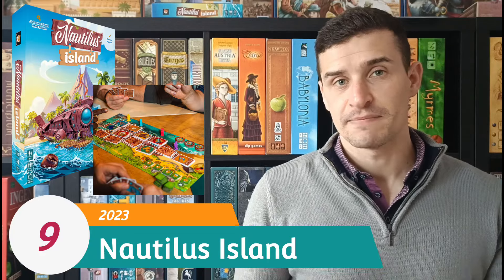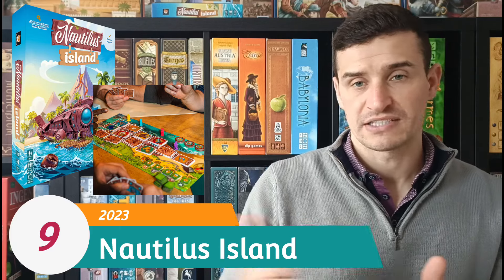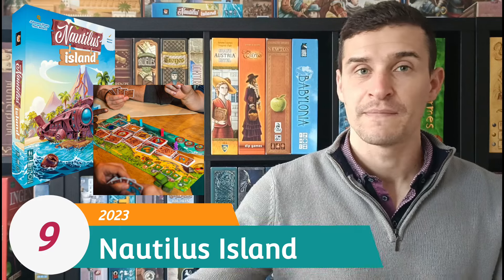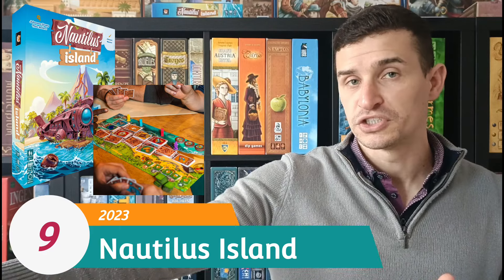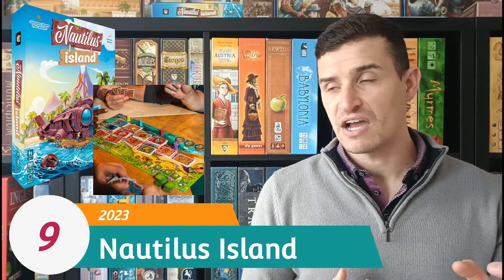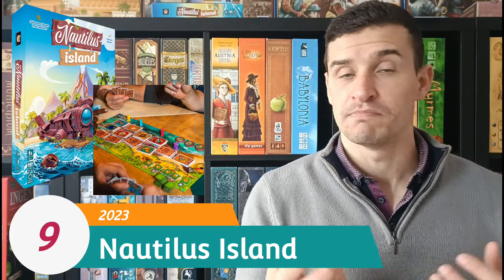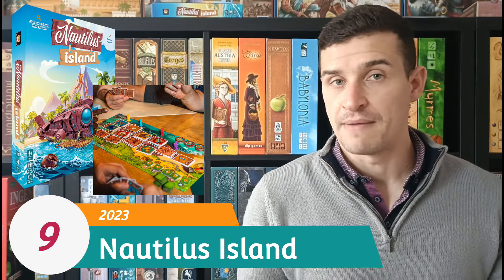At number 9 I have Nautilus Island. This is a simple set collection style game with an almost time track style mechanism where you're jumping back and forth on this ship collecting cards. The further you go along the more options you have and the more cards you can collect, but you'll go last next time. There's tension in cashing cards in for points and additional bonuses, but you can lock yourself out of scoring different categories.